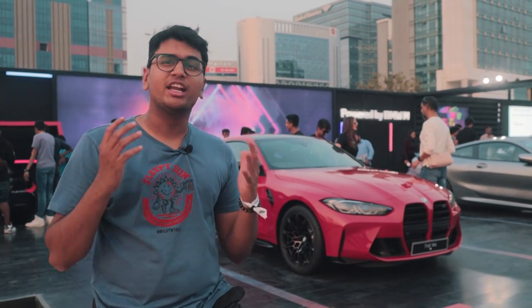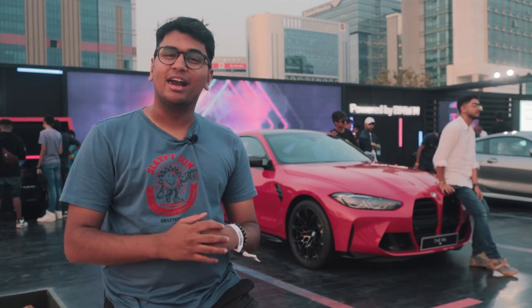Alright, welcome back to the Drivers Hub. I'm not sure if you can hear me but we're at BMW's Joy Town event. I'm pretty sure you've already seen the vlog that has come out. It is an epic event over here and it's going all across India.